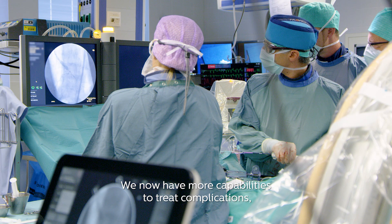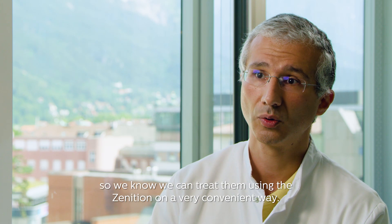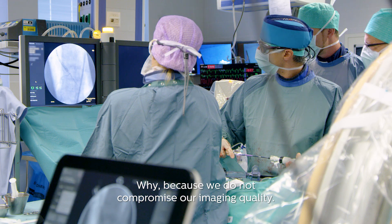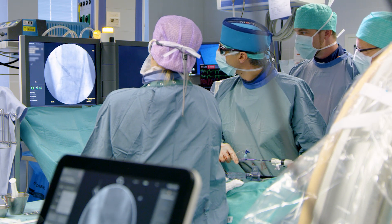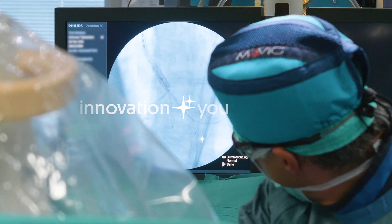We now have more capabilities to treat complications like coronary artery problems and vessel problems. We know we can treat them using the Zenitian in a very convenient way. Why? Because we do not compromise our imaging quality. Innovation and you. Philips.